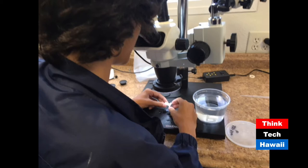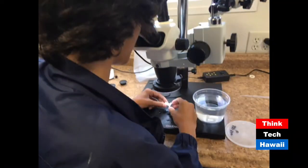Pocillopora damicornis is a special type of coral because it asexually reproduces its own larvae, meaning it can produce them itself — it doesn't need a partner. The larvae are released into the ocean current, and that's basically how the reefs develop.